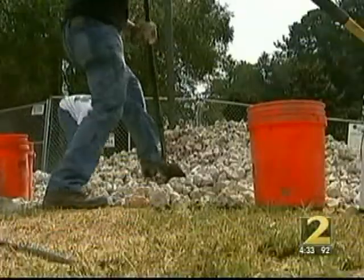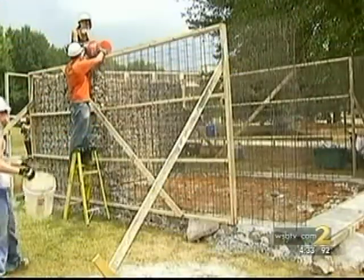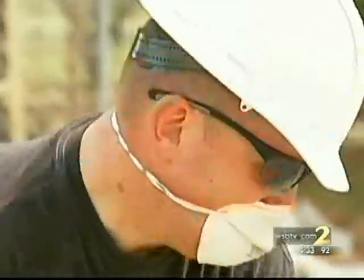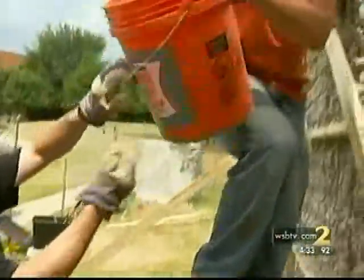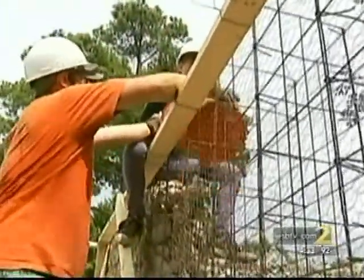We are building here today a rubble house. Hundreds of miles away from Haiti, students at Southern Polytech are embarking on a construction project that could forever alter life in the country still recovering from the January 2010 earthquake. The main construction material is essentially the damage left behind. People were removing all of this rubble so they could rebuild, and these folks had the idea of actually using the rubble to build these homes.